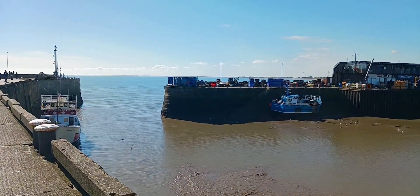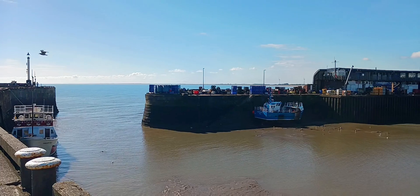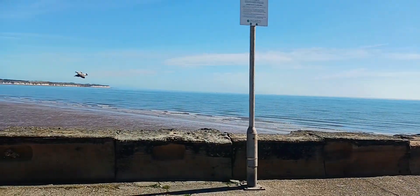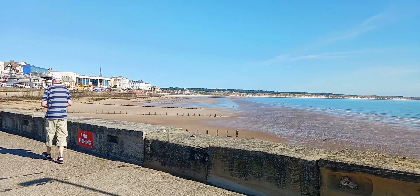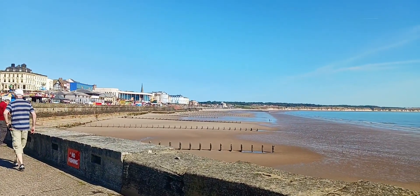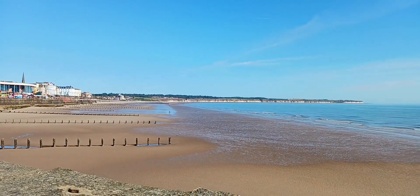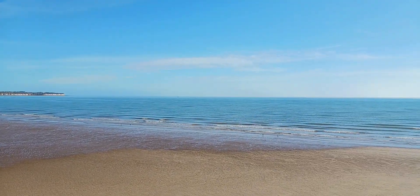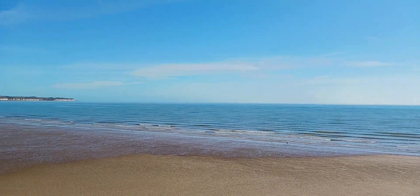So I think that's south shore over there, this is north. Obviously if you go around here, around the corner and then up, you'll get to Filey, and then further up Scarborough.